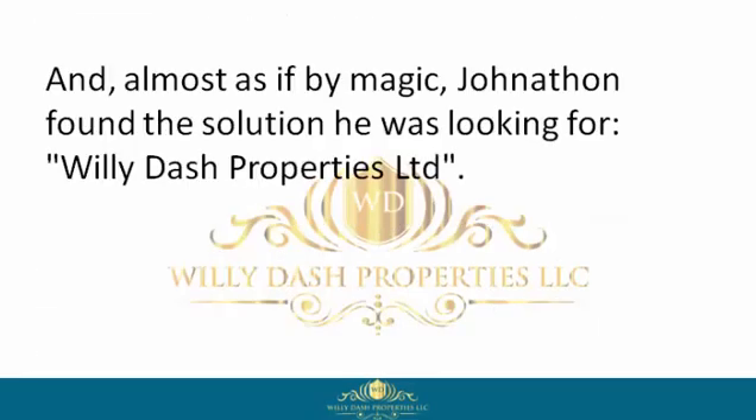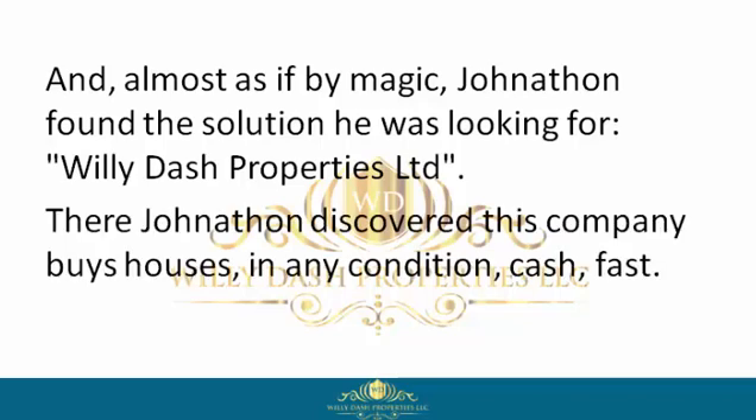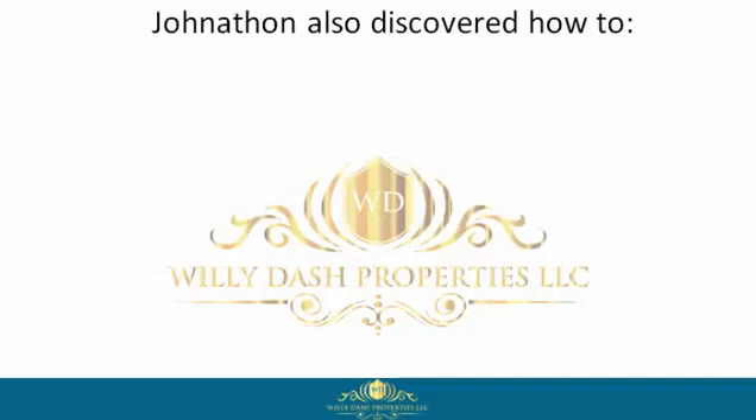Almost as if by magic, Jonathan found the solution he was looking for — Willie Dash Properties Limited. There, Jonathan discovered this company buys houses in any condition, cash, fast. Jonathan also discovered how to get cash in hand fast.